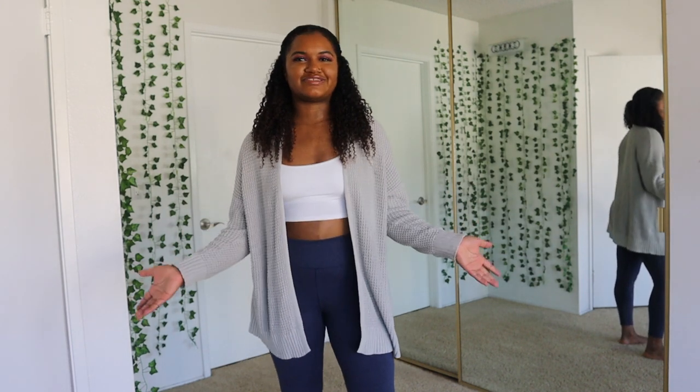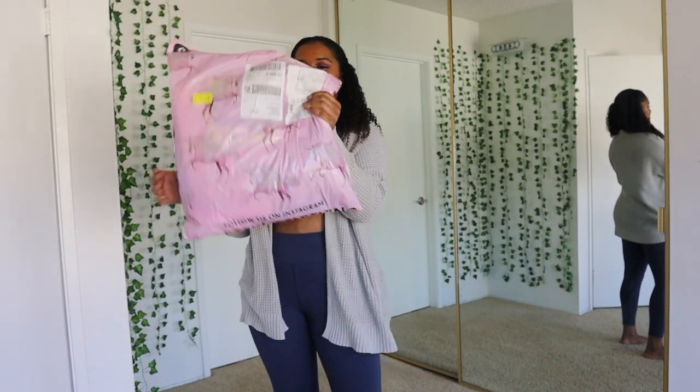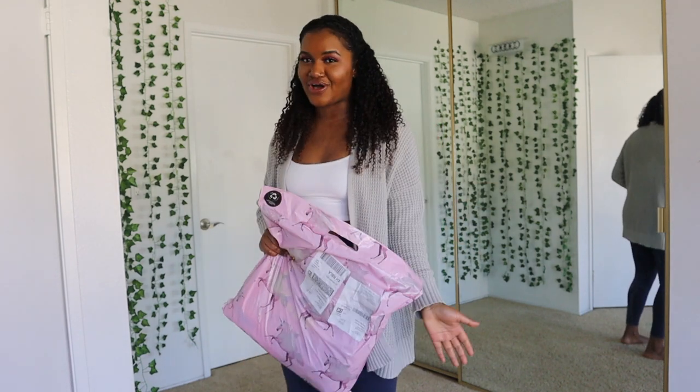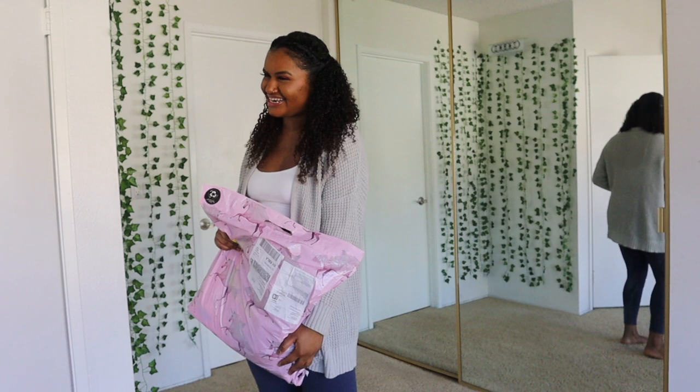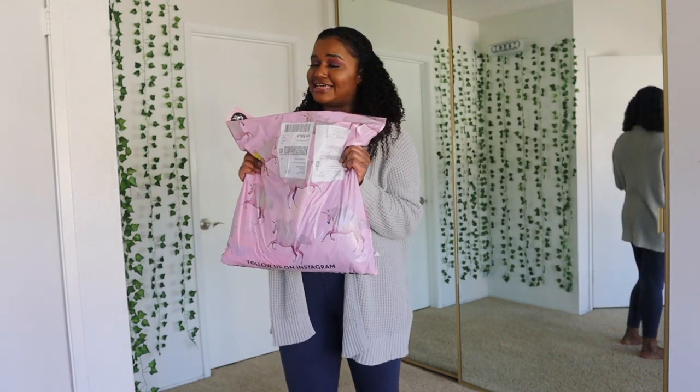Hey y'all, what's up? Welcome back to my channel. Today I will be doing a Pretty Little Thing haul for you all. So yes, these clothes will be from Pretty Little Thing. If you know me, you know that I shop at Pretty Little Thing. So let's go ahead and get started.